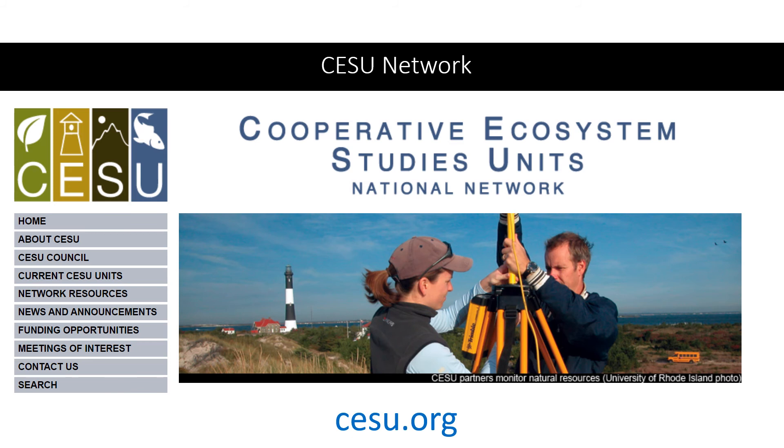If you're in the CESU network, that park can contact you directly to see if you're interested — relationships are useful. Alternatively, the park could advertise the opportunity to several universities in the network and you'll have the chance to respond with a statement of interest. Your sponsored programs office at your university should let you know when such advertisements come around. You can explore CESU.org to learn more.